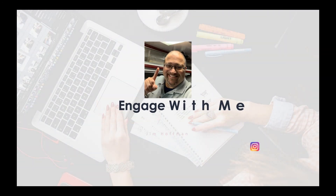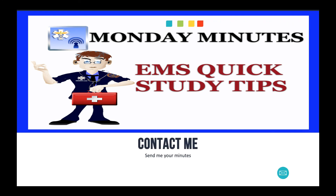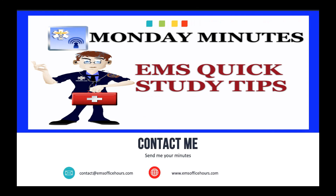That's it for me. I hope you'll follow me on other social media channels — I'm at EMS Office Hours on Instagram and Twitter, and you can find me on Facebook at The EMS Professional. Questions and comments, send them to contact@emsofficehours.com. Go to emsofficehours.com, subscribe to these videos, and get notified when new content comes out. Send me questions or topics you want me to cover, and I'll add them to the Monday Minutes. I'm Jim Hoffman from EMS Office Hours on the Monday Minutes. Stay safe.